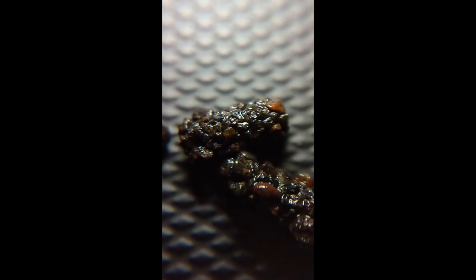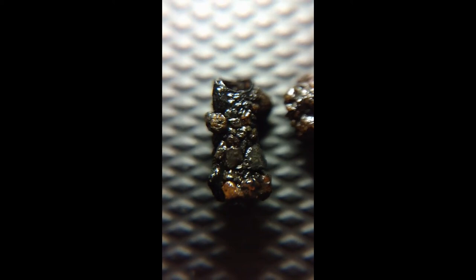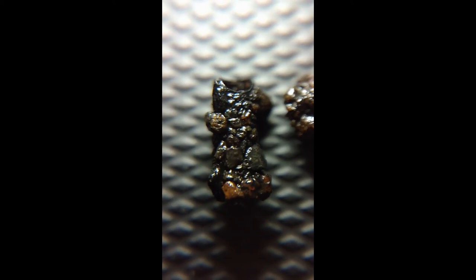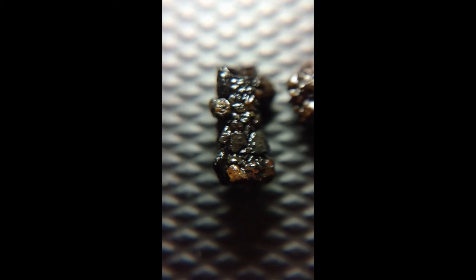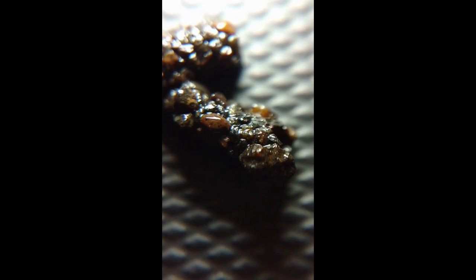I had to put these caddisfly larvae — these cases that they've built to surround themselves with for protection's sake — on a black background rather than a white background so that you can see them properly. Hopefully you can see that they are composed of very small pieces of rock or sand, pebbles from the stream bed. There are some red rocks in there and grayish ones. They're still wet, so it's a little bit hard to make out the individual pieces.